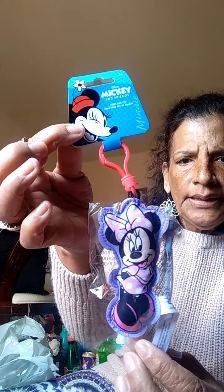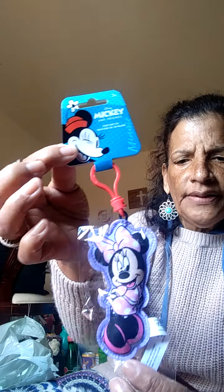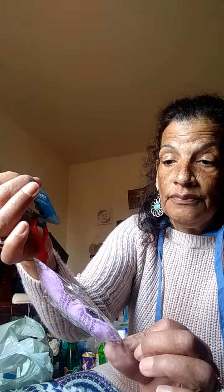I got the little Minnie Mouse in purple. I have little girls next door — little neighbors — and I like to give them little girly stuff. They always say, 'Miss Linda, do you have anything for us?' So maybe I'll give them this, or maybe I'll keep it for myself because I love Minnie and I love purple. Maybe I'll hang it in my car.